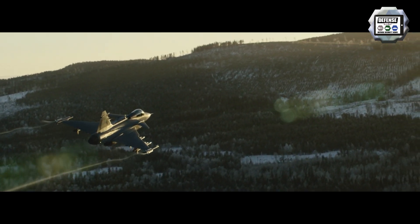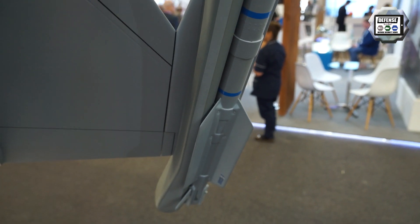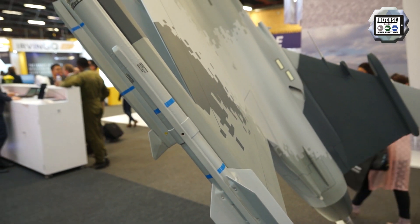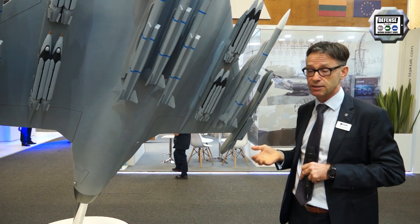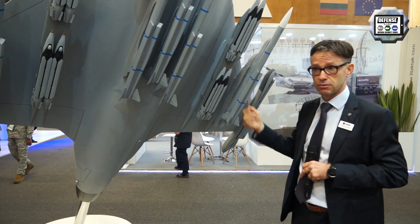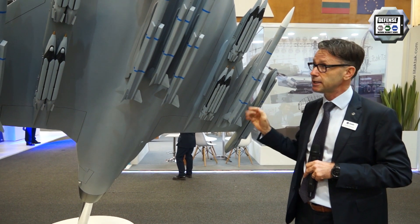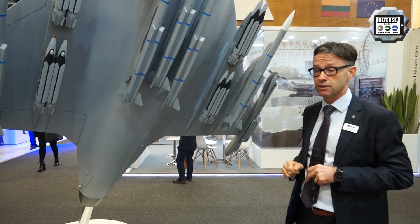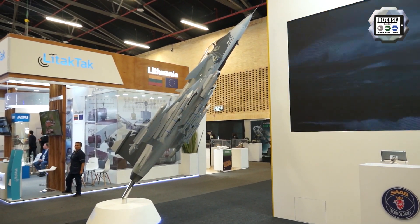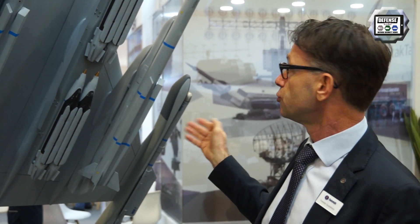Another feature I'd like to mention is the new EW system. Here in the wing tips you can see the new parts of the new EW system, where we have integrated gallium nitride technology — something we have invested heavily in at Saab over the last couple of decades. Technology we use in our airborne early warning system, our surface-based Giraffe families, and now in the Gripen, increasing EW capability while reducing power needs and life cycle costs. Here you see a mix of European and American weapons.